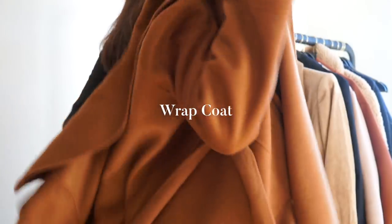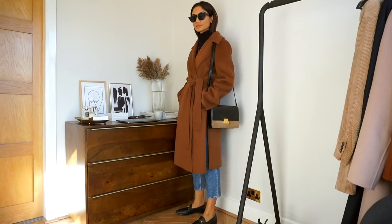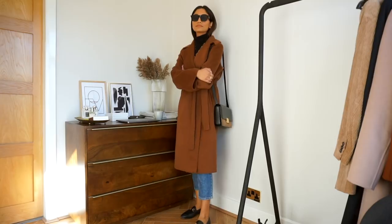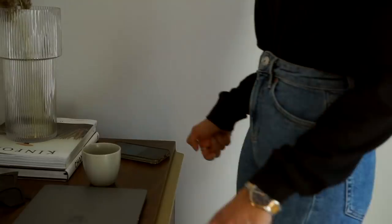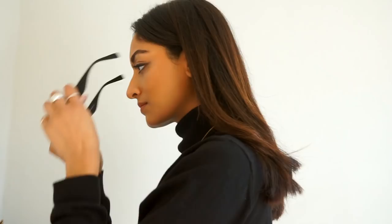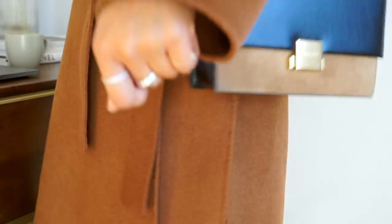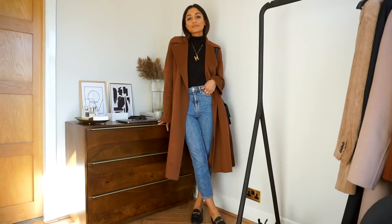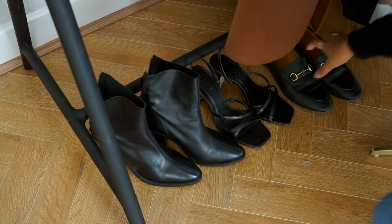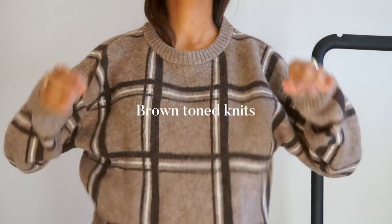Starting with this wrap coat from Zara. What really drew me to this coat was that it's super lightweight, I love the robe style of it, and the color is perfect for autumn — it's a really great rich warm brown that ties together your whole autumn wardrobe and makes everything feel more autumnal.